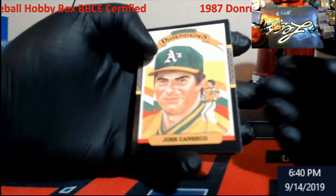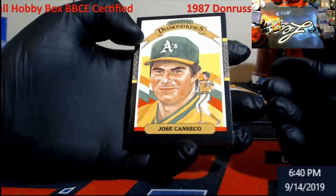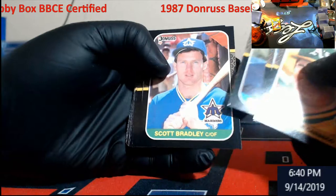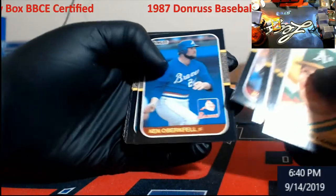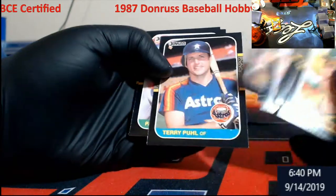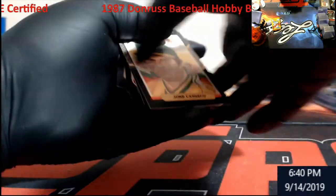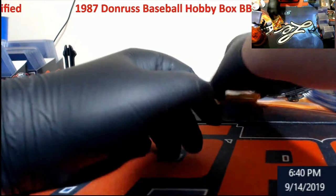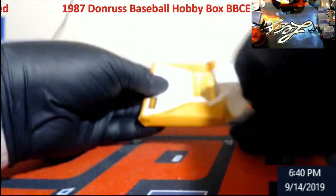Jose Canseco, Diamond Kings. Two packs left — can we pull another Bonds, Maddox, or even a Bo?